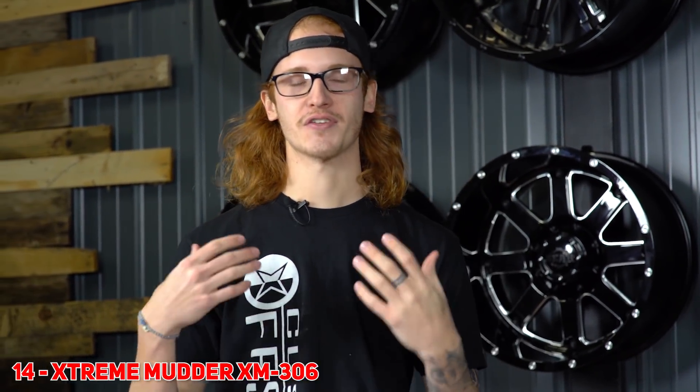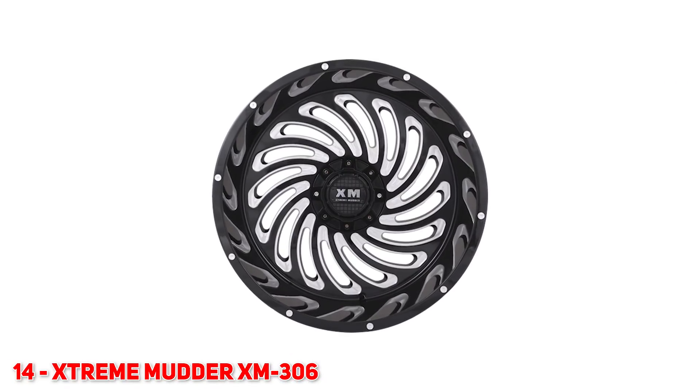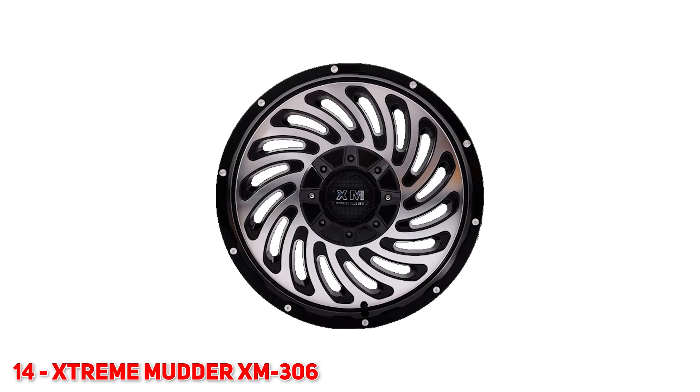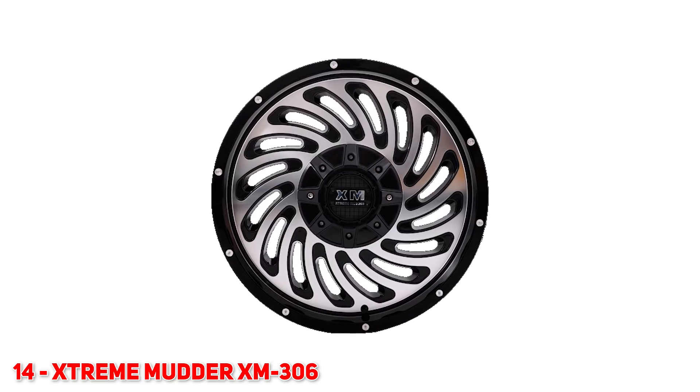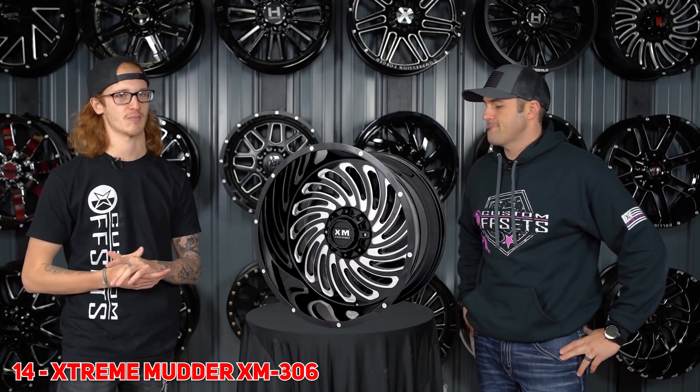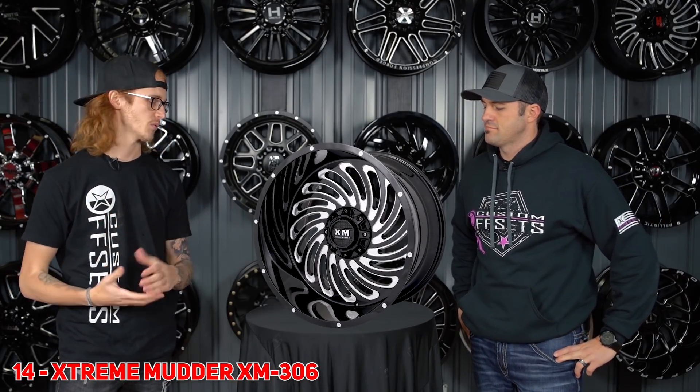Number 14 for you guys is the Xtreme Mudder XM306. This is a fairly new wheel — Xtreme Mudder as a company is also pretty new. This wheel's got like a bajillion spokes, super curved styling, really thick milling. This isn't a true directional wheel though, so you're gonna have one side digging, one side swooping. But still a super sexy wheel, definitely in our top 20 for 2020.